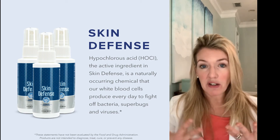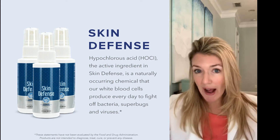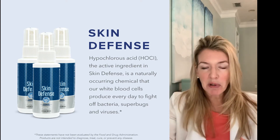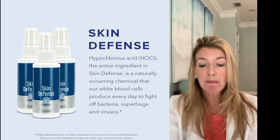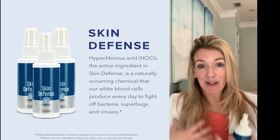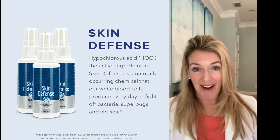It is important to be cleansing consistently. We're putting our purses, bags, and cell phones down. If you're on a plane or traveling a lot, think about what's on that tray table. If you're in a hotel, what's on the remote control? Our family takes this stuff everywhere. Skin Defense is made up of hypochlorous acid, which comes from inside our own bodies — we have it inside us and it kills bugs. In fact, it kills almost every superbug out there.